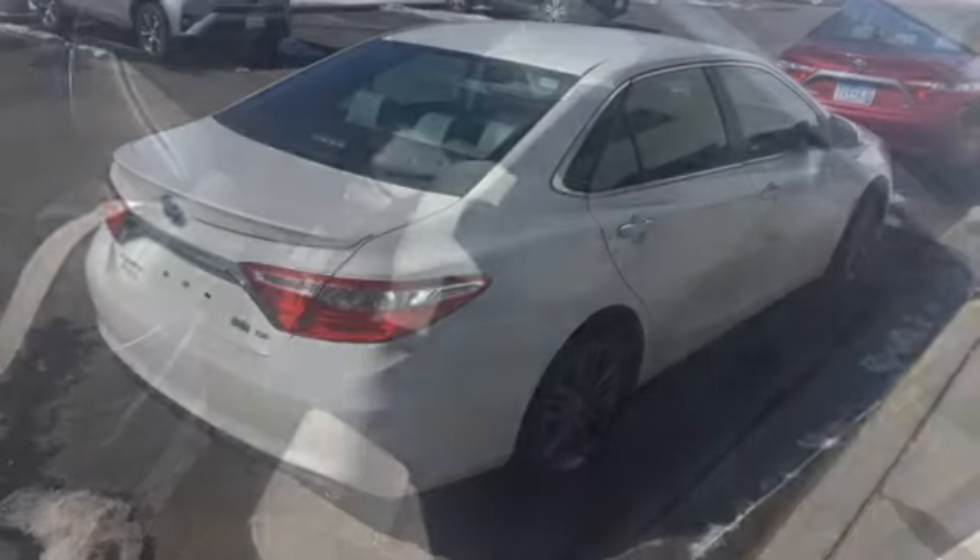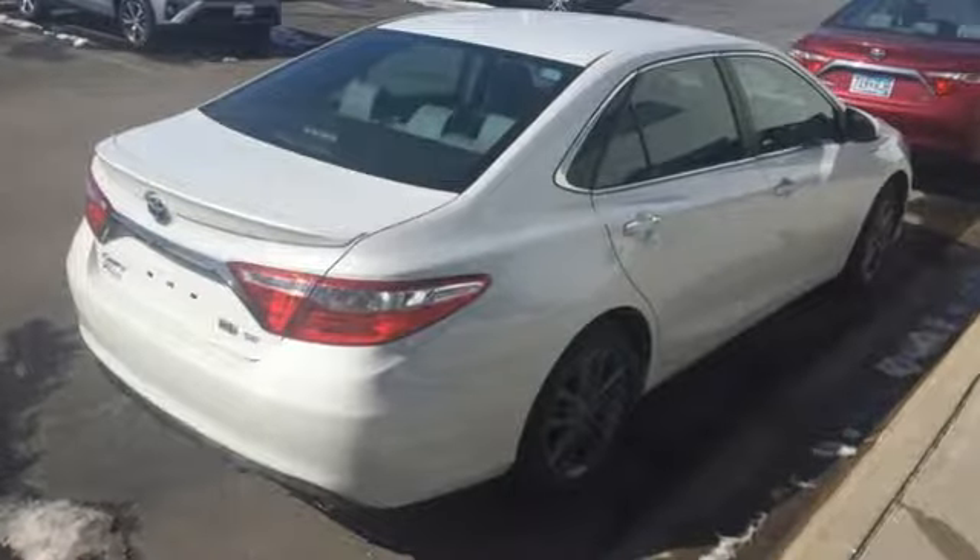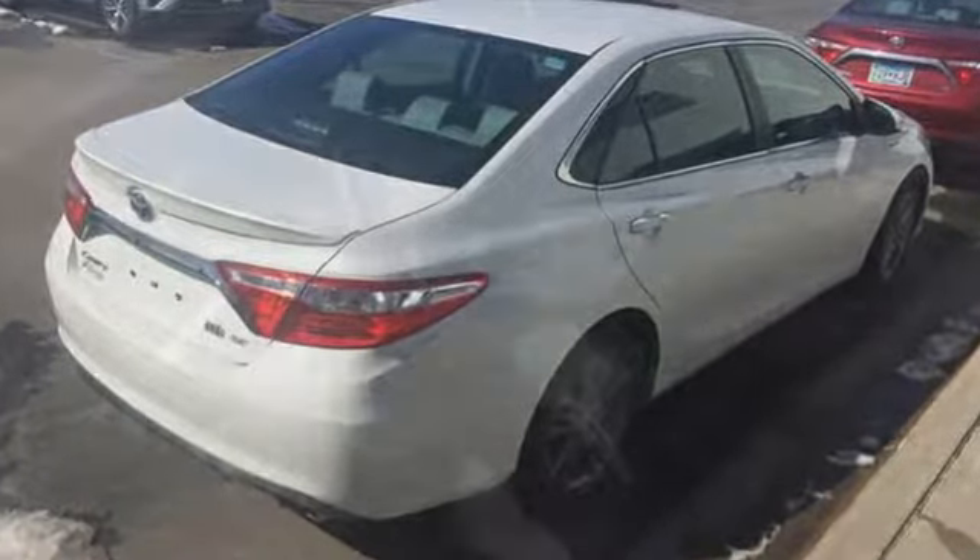With its rewarding drive and optimum fuel economy ratings, there won't be any guilt trips. You'll also feel connected with features like a touchscreen display and Bluetooth.